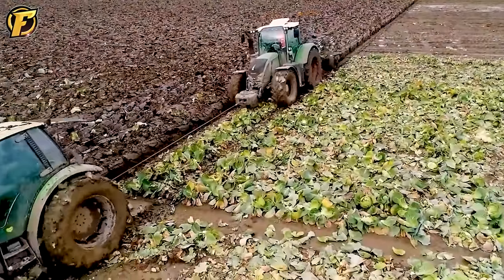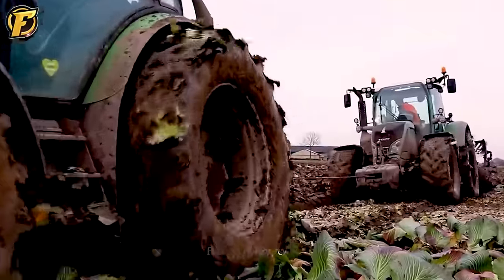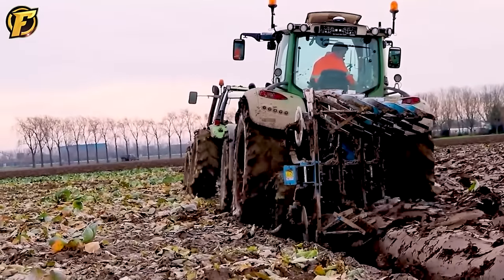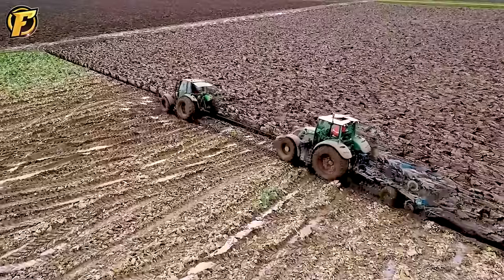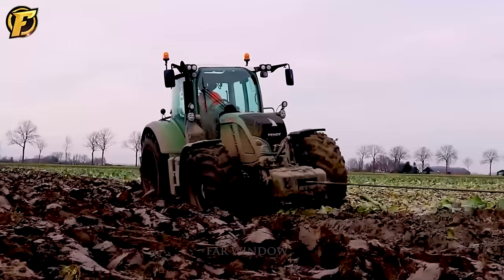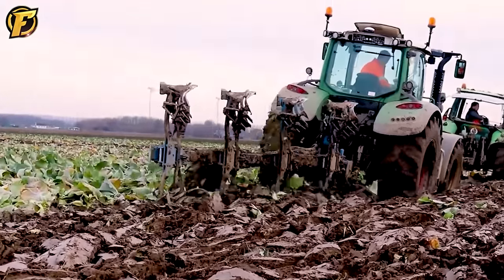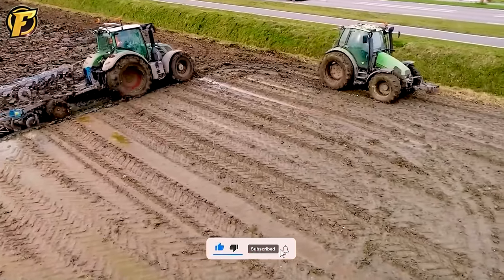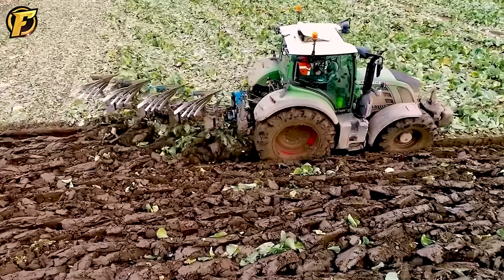The Fendt 718 Vario tractor and the Lemken four-blade plow make the perfect combination. The Fendt 718 Vario is a symbol of versatility and outstanding performance, with a powerful engine and flexible drivetrain making it a reliable companion for agricultural jobs. When combined with the Lemken four-blade plow, this duo becomes an extremely powerful team in tillage. The Lemken plow is precision engineered and high quality, with four plow blades that handle a wide area of land and ensure high land reclamation precision.